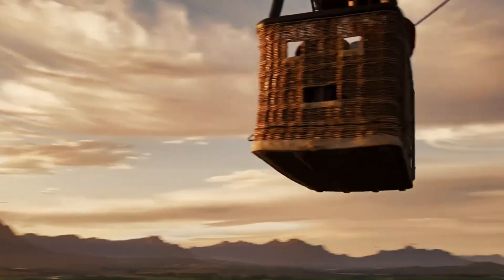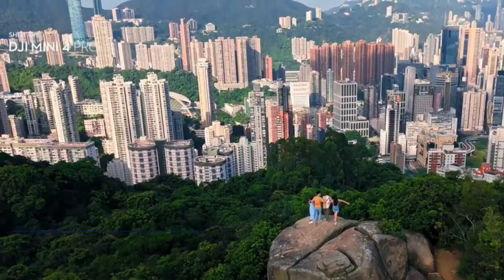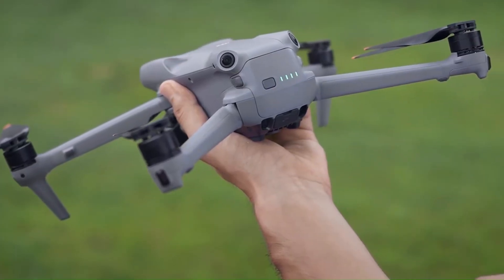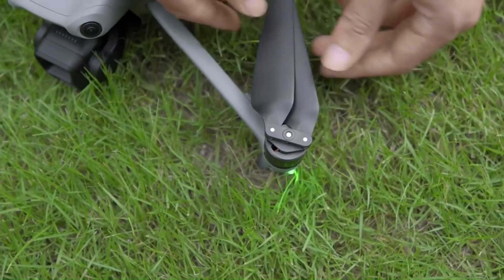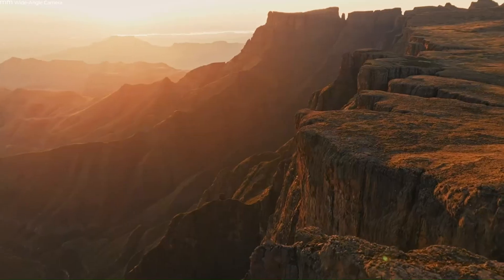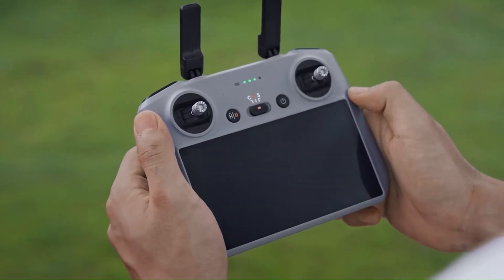Design and Build Quality: The DJI Mini 5 Pro is rumored to feature a more refined and aerodynamic design, making it lighter, more durable, and better at handling strong winds. DJI is expected to use premium lightweight materials, possibly improving heat dissipation and overall durability without exceeding the 250g weight limit. The foldable design will likely remain, but with a sleeker frame, improved hinge mechanisms, and enhanced gimbal protection. If DJI also introduces a more ergonomic remote controller with improved grip and response, the Mini 5 Pro could offer a more comfortable and professional flying experience.